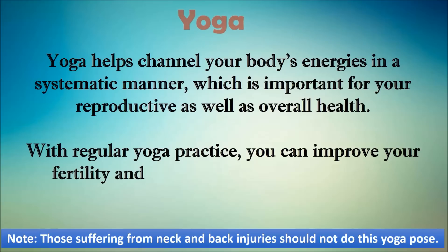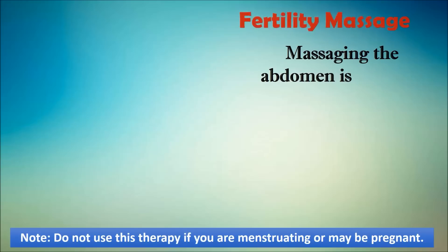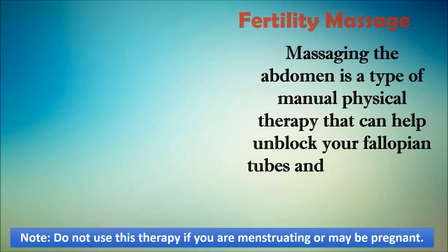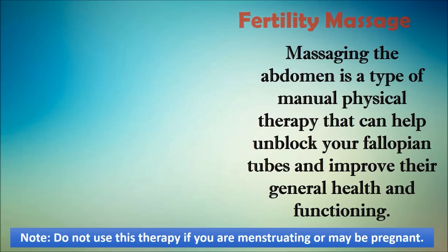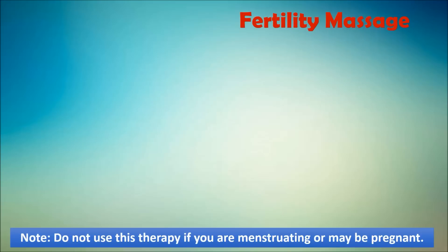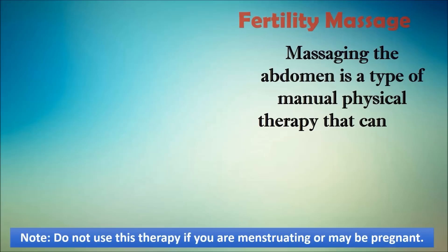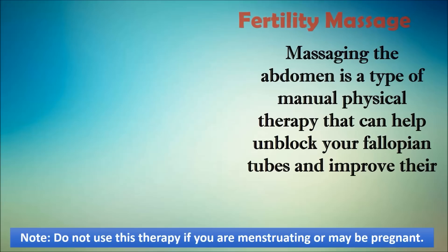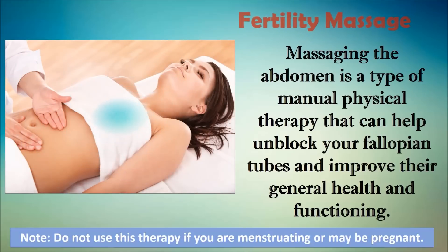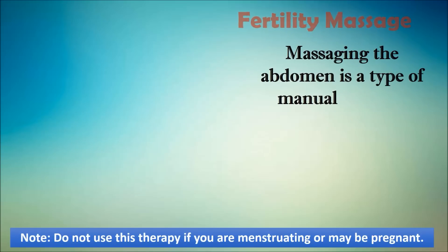The third procedure is fertility massage — a circular type of manual physical therapy that can help unblock your fallopian tubes and improve their general health and functioning. Massaging leads to better blood circulation in and around the tubes, which in turn leads to breaking up scar tissues and adhesions as well as decreasing inflammation. According to a study published in 2015 in Alternative Therapies, medical manual physical therapy was found to help reverse female infertility attributed to occluded fallopian tubes, hormonal dysregulation, endometriosis, and unexplained infertility, and led to increased successful in vitro fertilization cycles.